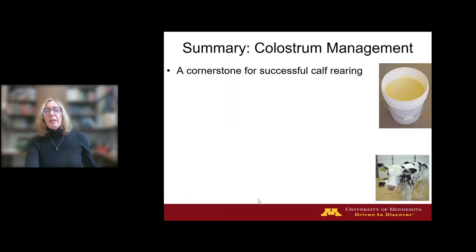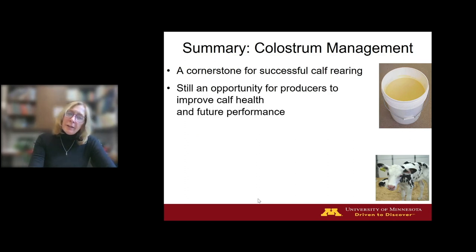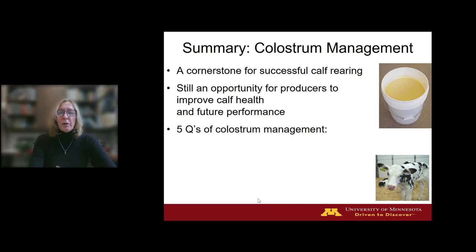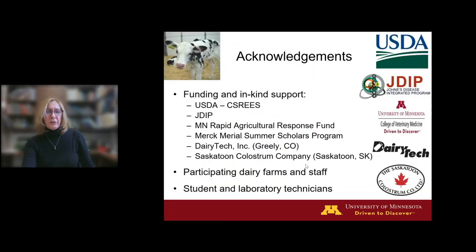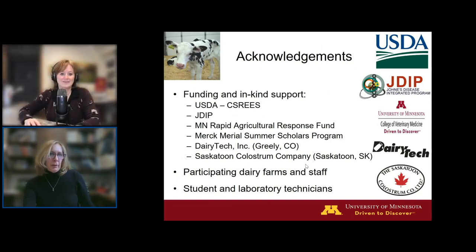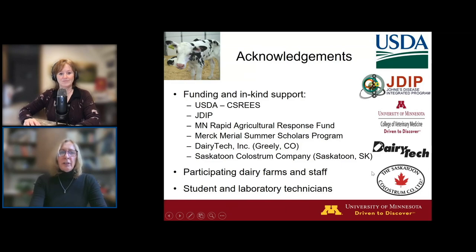To summarize: colostrum management is a cornerstone of a successful replacement program. On the average herd, there is still an opportunity for producers to improve colostrum management, thereby improving calf health and future performance. The five Qs are: monitoring, quality, quantity, quickness, and cleanliness. I want to acknowledge various funders who have supported our research over the last many years, and thank all the farms that have helped out with our studies.